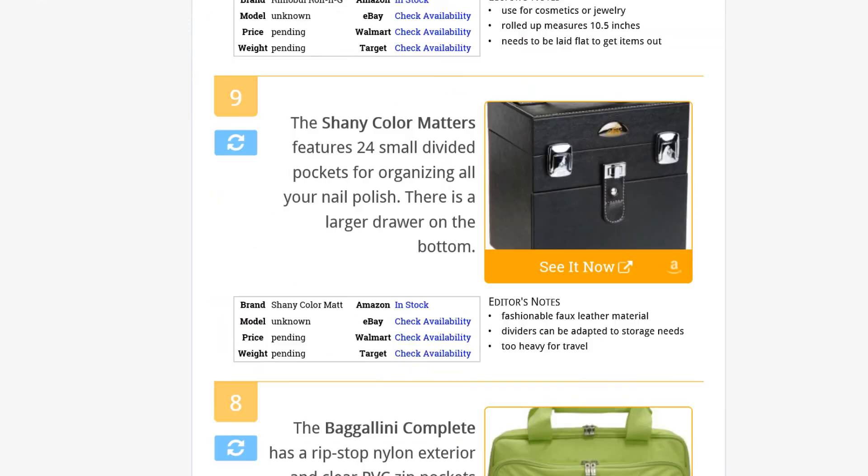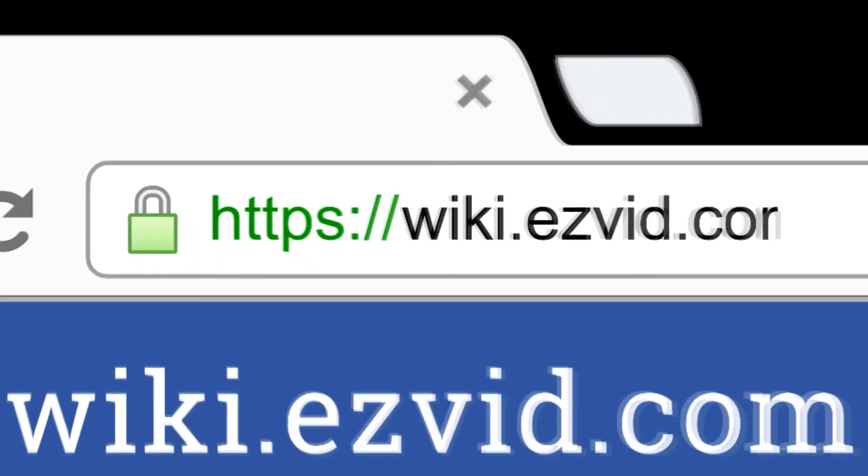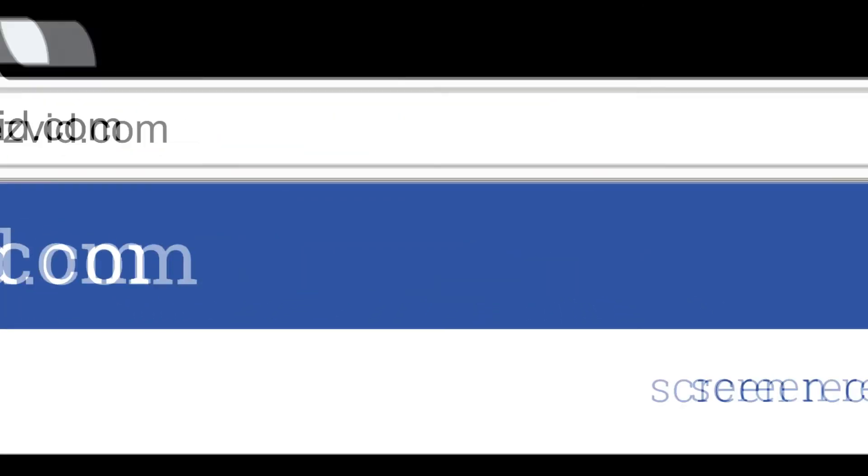To see all this stuff, go to wiki.easyvid.com and search for makeup bags, or click beneath this video.